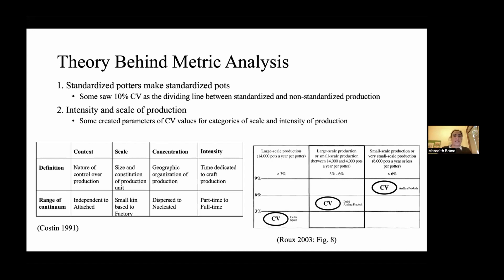The CV is also viewed as an indicator of the intensity and scale of production. Many of you are familiar with Kathy Koston's 1991 seminal paper on the socioeconomic organization of craft production, where she put forward four parameters of production. Scale would be the size and constitution of production units — from small kin-based production to factory — and intensity would be the time dedicated to crafting, from part-time to full-time, again connecting to specialized versus non-specialized potters. From the 80s to the early 2000s, there was a push to use ethnographic research to establish numerical CV thresholds linking to specific scales and intensities of production.